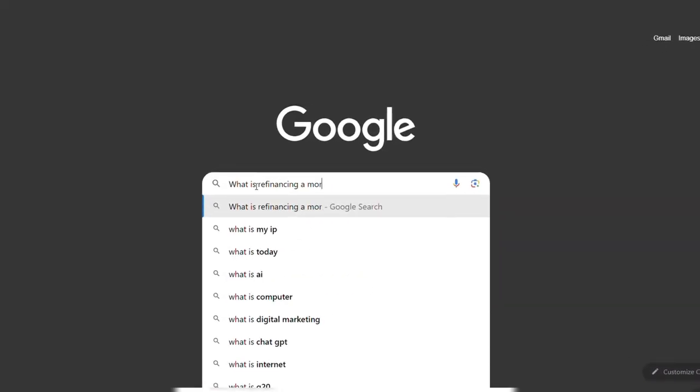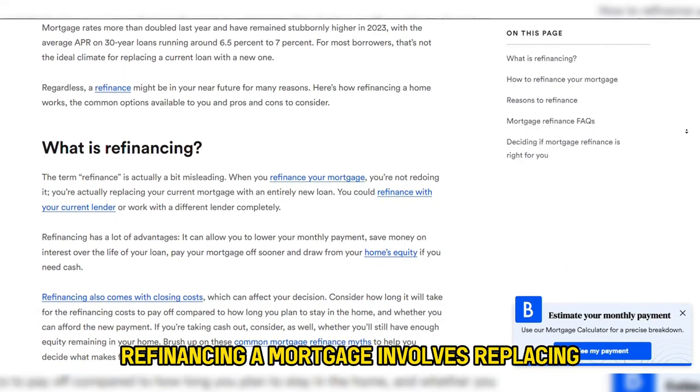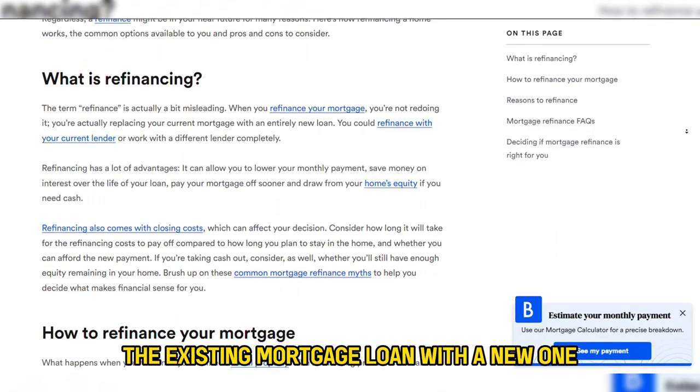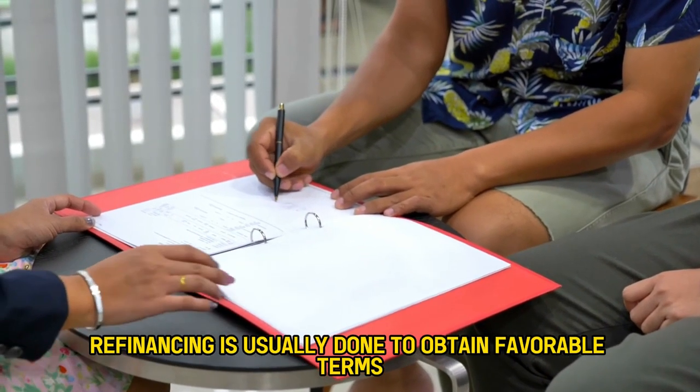What is refinancing a mortgage? Refinancing a mortgage involves replacing the existing mortgage loan with a new one. Refinancing is usually done to obtain favorable terms.